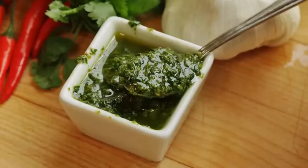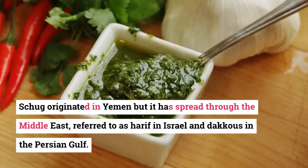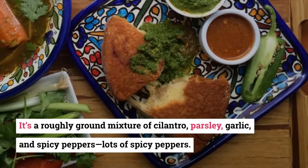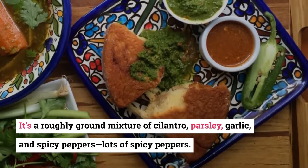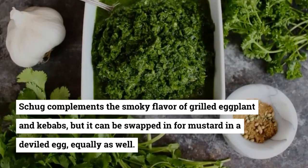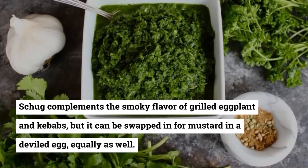16. Zog Sauce. Zog originated in Yemen but has spread through the Middle East, referred to as haraf in Israel and dakus in the Persian Gulf. It's a roughly ground mixture of cilantro, parsley, garlic, and spicy peppers — lots of spicy peppers. Zog complements the smoky flavor of grilled eggplant and kebabs, but it can be swapped in for mustard in a deviled egg equally as well.